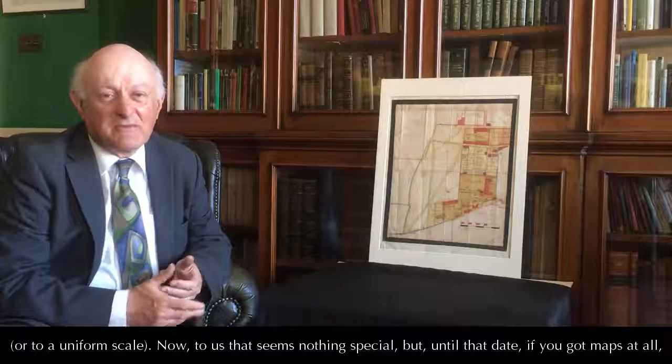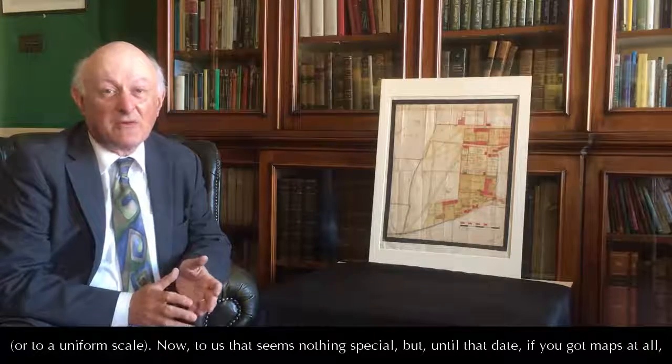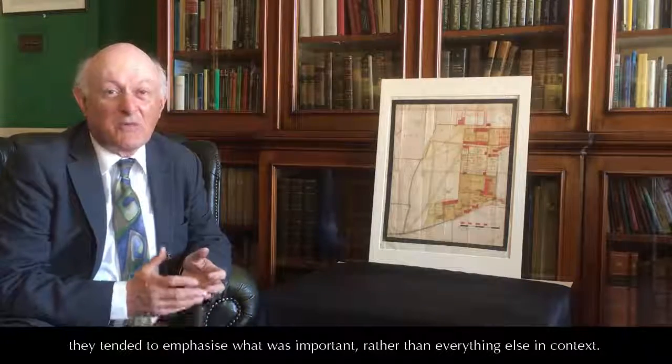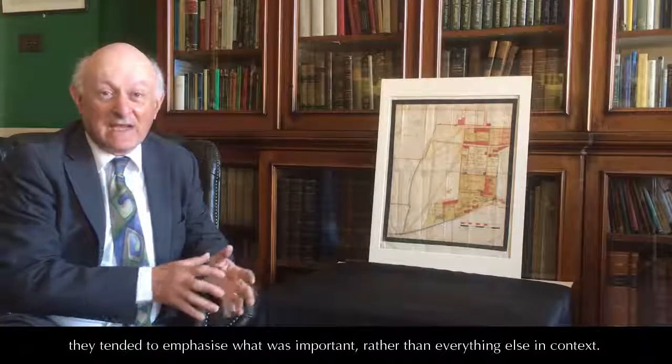Now, to us that seems nothing special. But until that date, if you had maps at all, they tended to emphasise what was important rather than everything else in context.